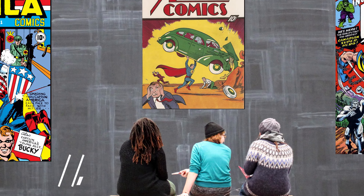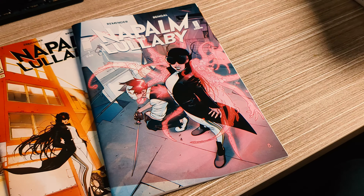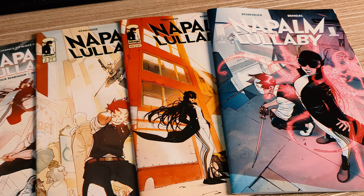Welcome back, my fellow comic book friends, to Comic Casper. Let's kick it. The first one on my list that I've been checking out is Napalm Lullaby by Bengal and Remender. This one really took me by surprise. I'm really enjoying this.